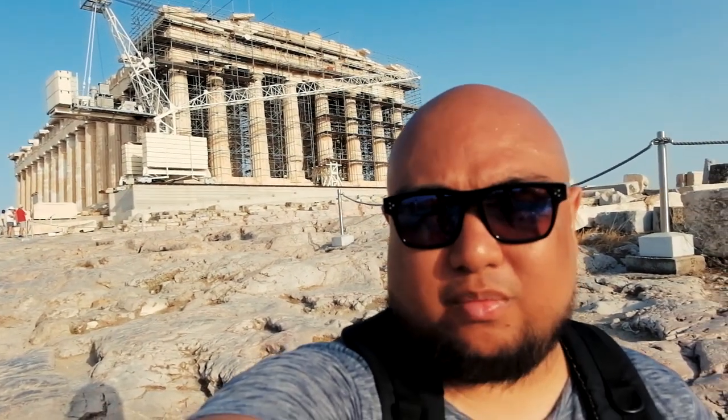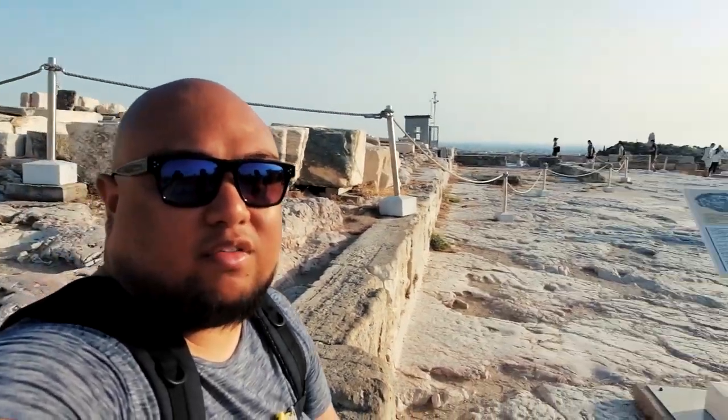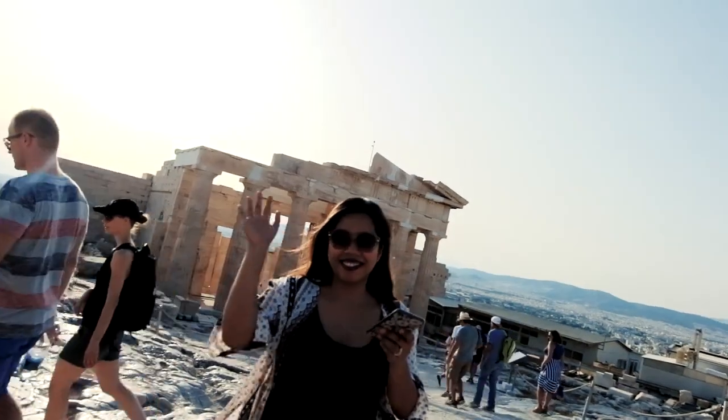We have this amazing view of Athens right behind us — check it out. It's 20 euros to get up here, but it's definitely worth it. It's pretty cool up here.